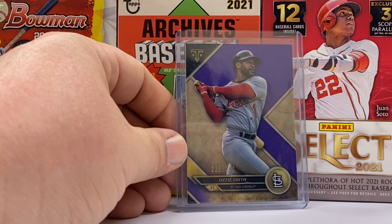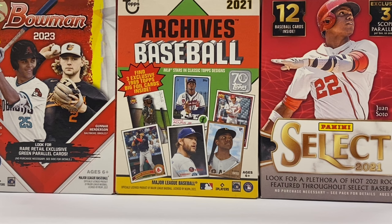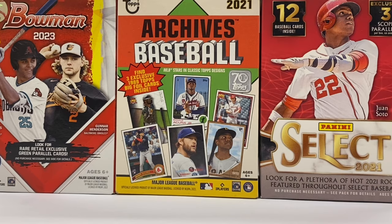The second card today is the Wizard, Ozzie Smith. This is a Triple Threads card numbered to 340 — just another really sharp-looking card here as we kind of wrap up the cards from Monday.